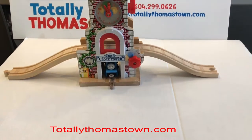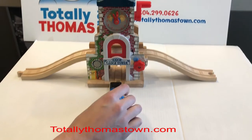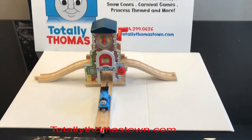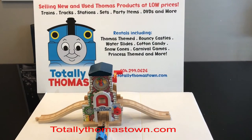We do have track pieces on hand as well that you can add to this awesome station. Thank you for watching. You can visit us online at www.totallythomastown.com.